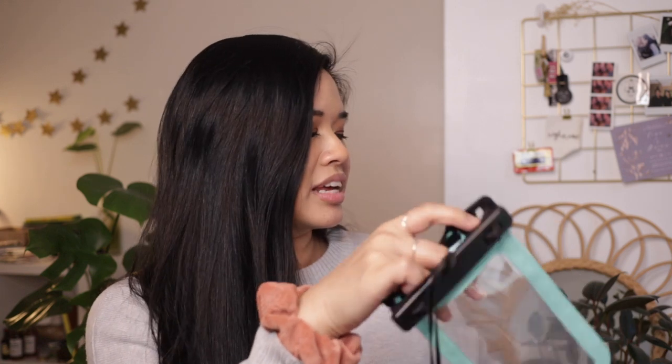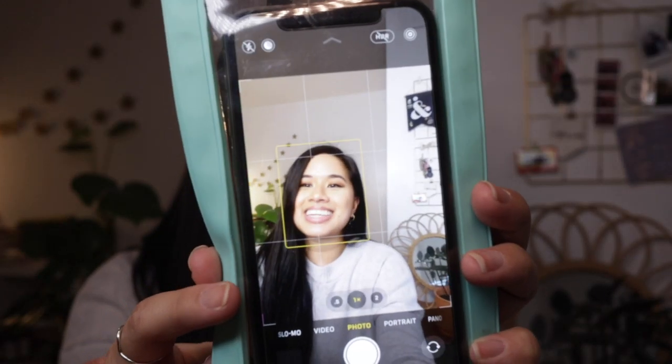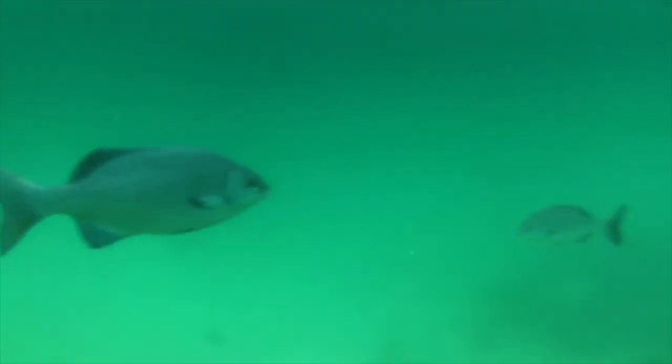It basically just opens up at the top with these two latches, and then you can slip your phone in — let me take the case off of my phone — slip your phone in and then close it back up. And then it creates this nice seal so that you can use your phone while it is in the pouch. All the functionality still works and you're able to take your pictures even when you're underwater. So I find this to be so helpful.